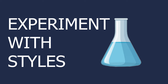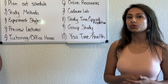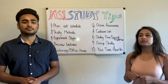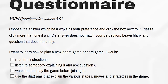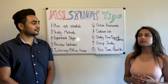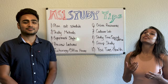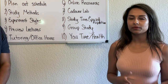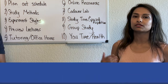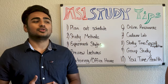That ties into number three: experiment with different styles. I would suggest taking the VARK questionnaire — we'll link it below — because it gives you an objective look at what would work best for you. It doesn't matter how you studied before; medical school is a completely different ballgame, and you'll learn that over the first month.